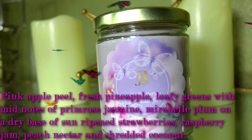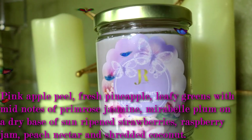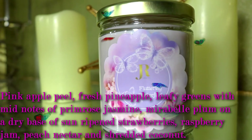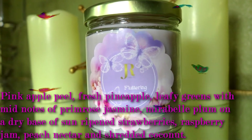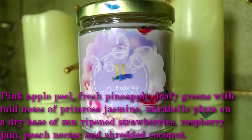The mid notes are primrose, jasmine, marabelle plum, and gardenia, on a dry base of sun-ripe strawberries, raspberry jam, peach nectar, and shredded coconut — all mixed into one. It is a beautiful strong scent that is not overbearing where it makes your head hurt, because there are some fragrances out there that you just can't even enjoy.